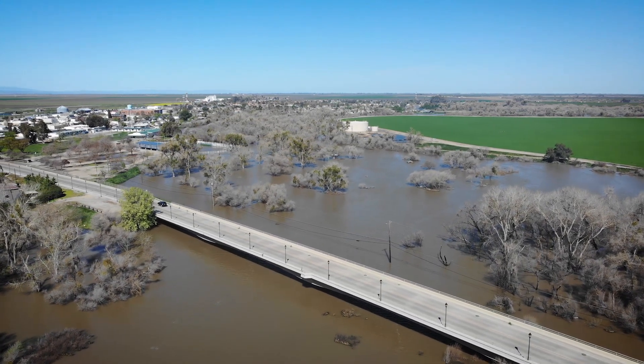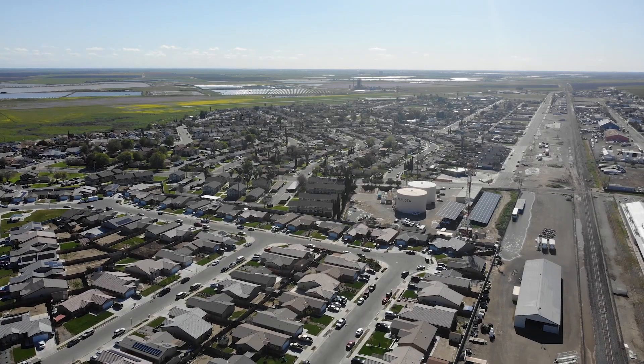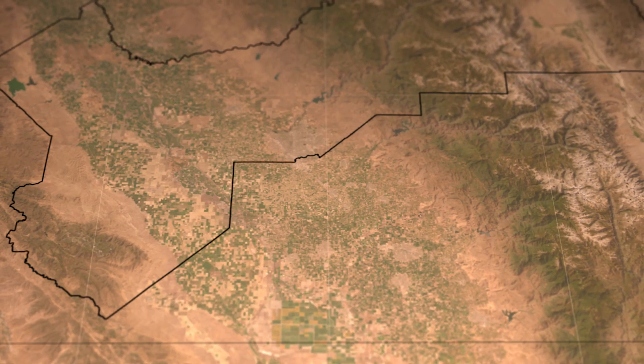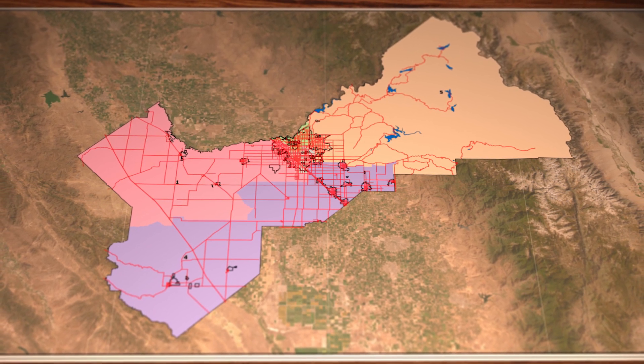Fresno County covers over 6,000 square miles. It's home to more than a million people, all of which receive some type of service from the county of Fresno. There isn't much data that the county uses that isn't a location somewhere in the county. So knowing where that location is and what things are around it that affect that particular asset or person is pretty critical to run government.